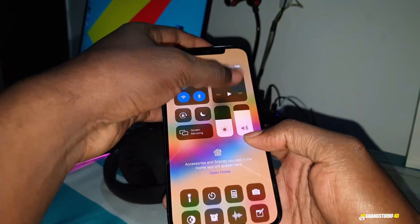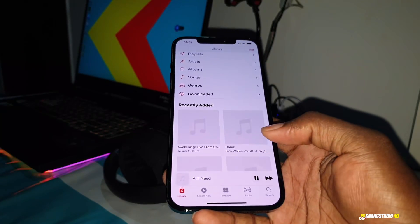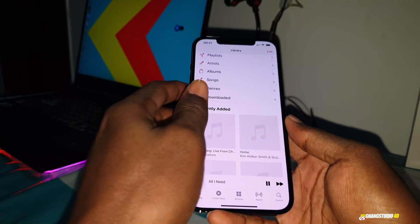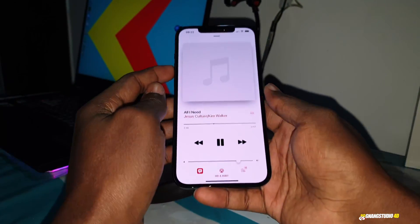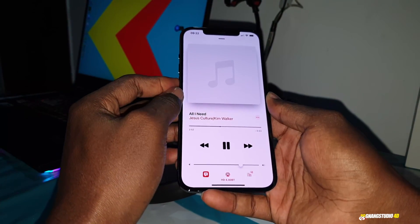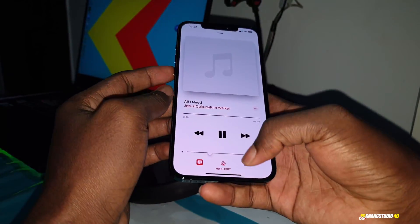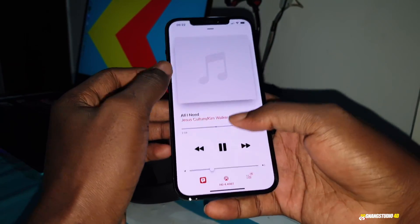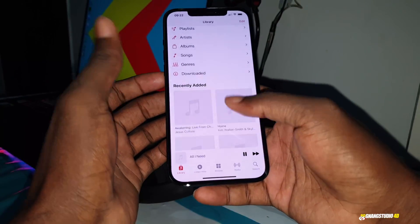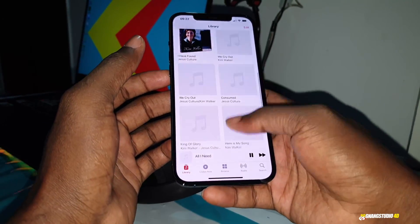Let me close and open again — still nothing. I can see — nothing. Where is Dolby Atmos? I don't know. Nothing at all.